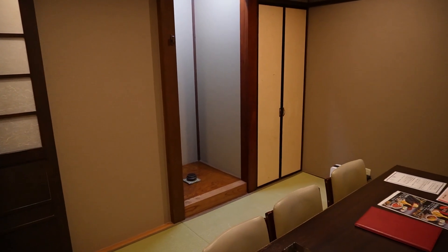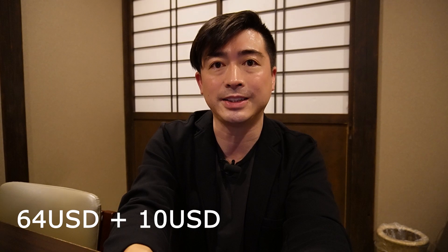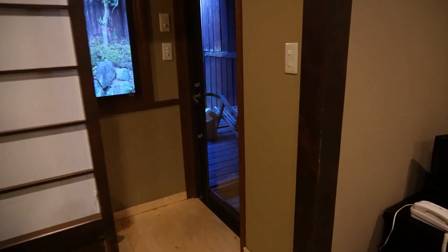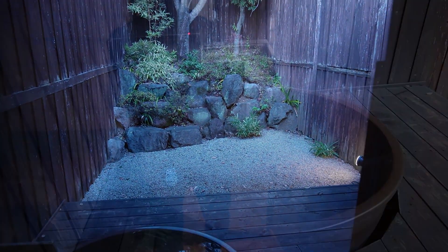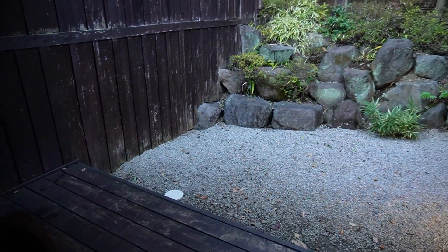Here is the private room. There are several kinds of rooms. This room is middle grade, and it costs $64 plus a $10 entry fee. This room has a private bath which has the same water as the public onsen area, so you can enjoy the onsen quality in either of the baths.